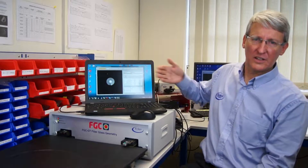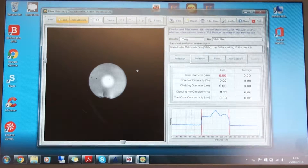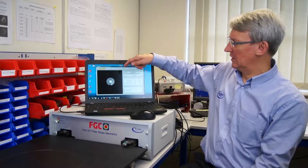For measuring fibre cladding diameter and non-circularity, the FGC uses a high magnification optical system with dark field illumination. This enables the user to see the end face of the fibre clearly. This system, which is used by leading standards labs, has two main advantages. One is that you can see any defects on the end of the fibre, which might lead to inaccuracies in the measurement.